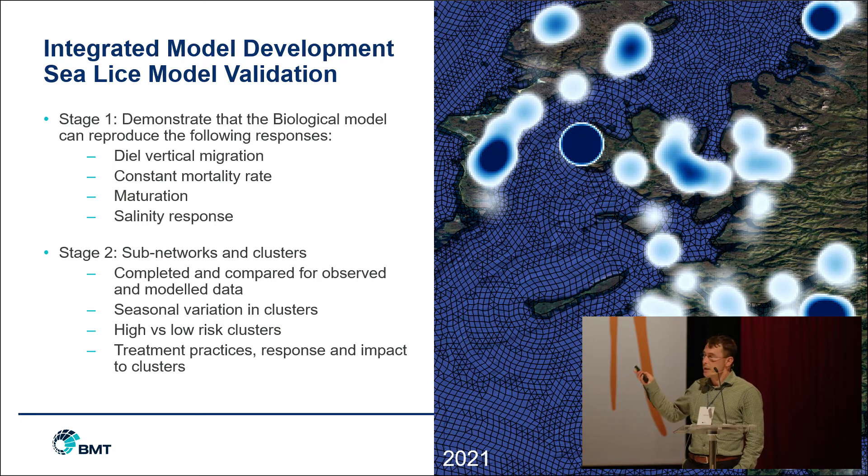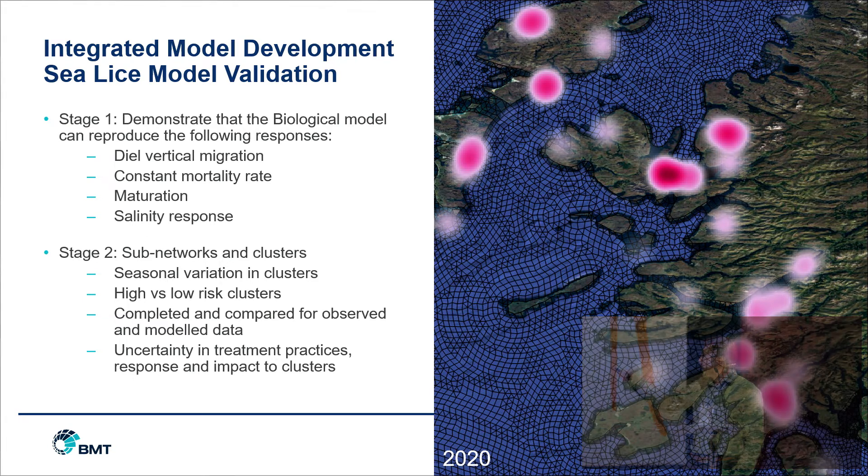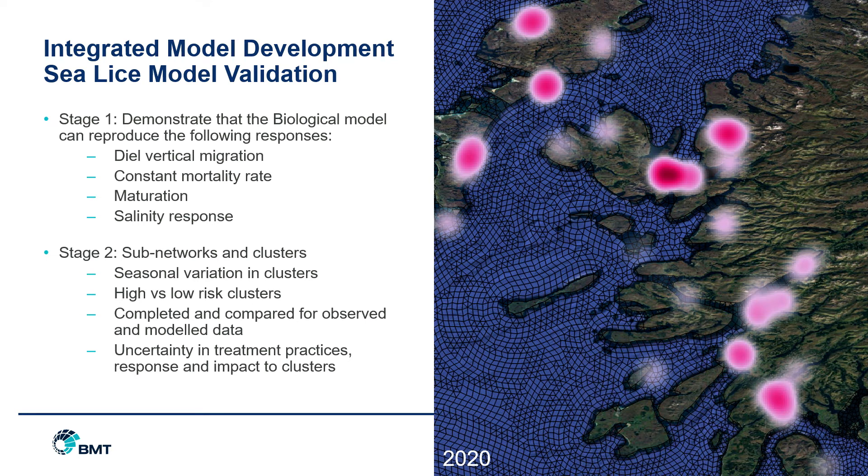Sea lice counts from farms as reported in 2021 are shown as the blue blobs on that figure. Moving to the treatment data — this is actually from 2020 so the results aren't directly comparable — but the question you can take from this is: is there a correlation between high sea lice counts and high treatment use, or is there an inverse correlation where high treatment use leads to consequently low sea lice? Hopefully use of these models and management systems can pick apart some of those knottier questions.